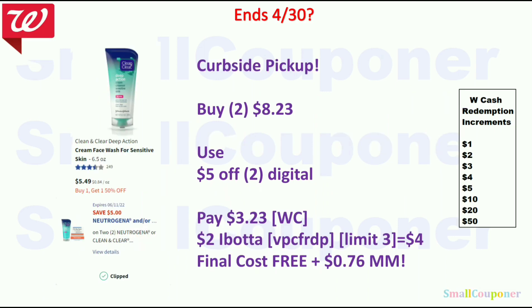If you have this Just For You coupon, it ends on April 30th because of the BOGO 50% off sale. You can buy two of these for $8.23 — they are $5.49 but BOGO 50% off. Use the $5 off 2 digital. This was for select accounts only. You'll pay $3.23, you can pay with Walgreens cash. There is a $2 Ibotta rebate for the Clean & Clear, limit of $3, so you get $4 back for buying two. Final cost is free and a $0.76 moneymaker.